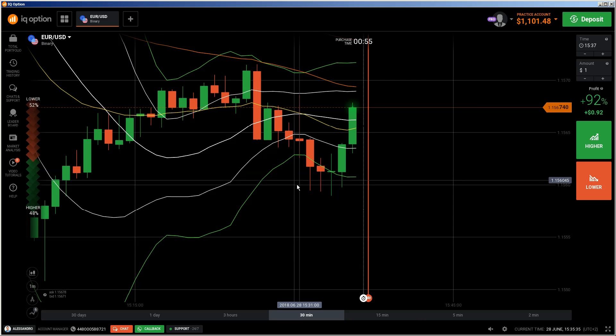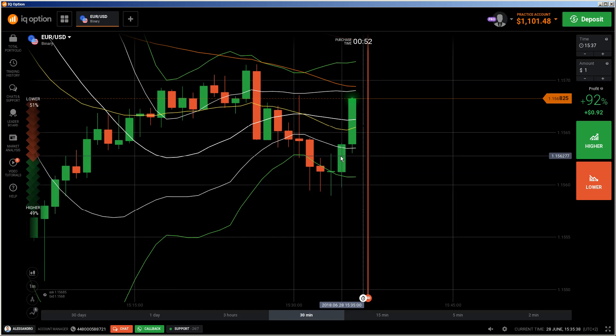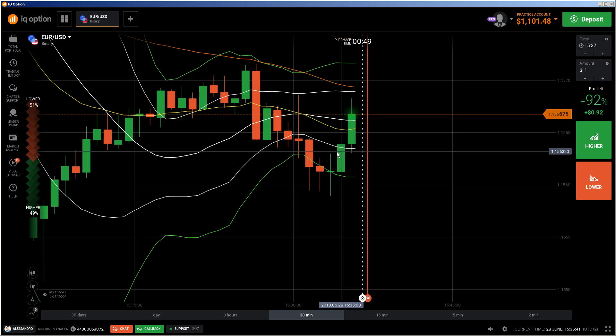Okay, hi traders. Here's a new video. First of all, the risk warning: your invested capital may be at risk. Don't trade with money you cannot afford to lose.